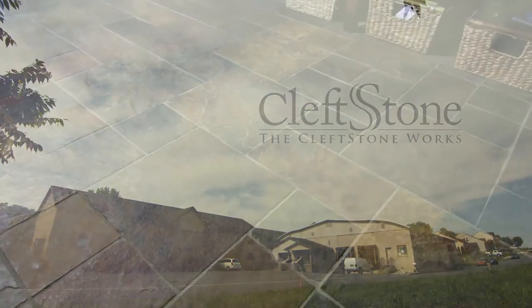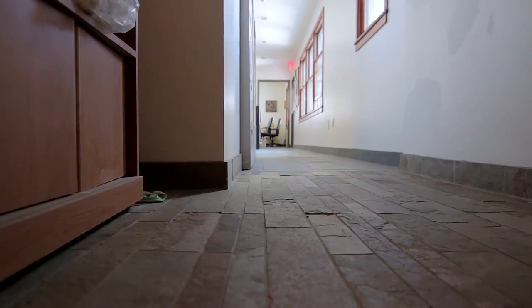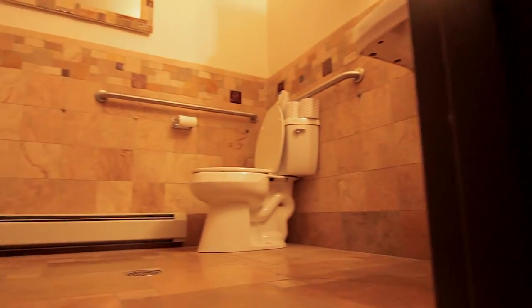Natural stone finishes can provide an elegant, luxurious, and personalized look to any home or commercial project. It will increase the resale value while turning a space into your space. And today I'll be reviewing the six basic checkpoints to ordering your new stone from the Clefstone Works.